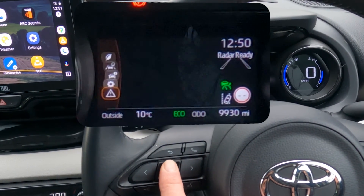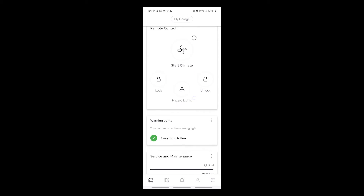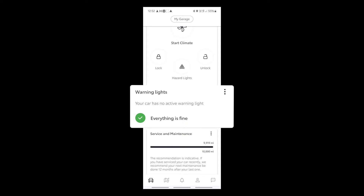You can see that the message icon is no longer in red, which confirms that there are now no messages. The My Toyota app was also updated immediately and now shows that there are no warning lights.